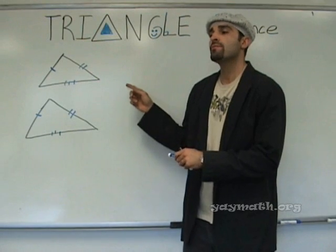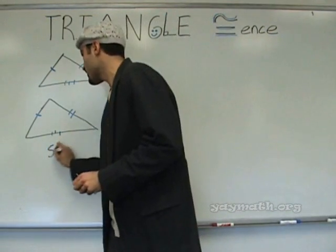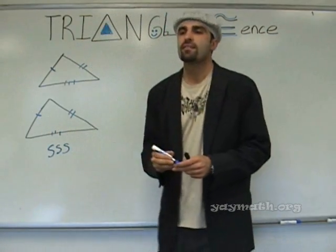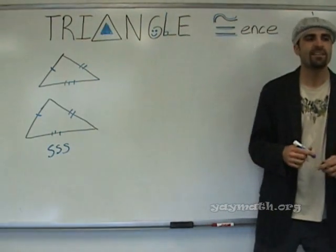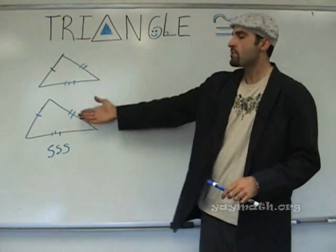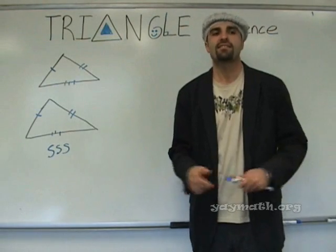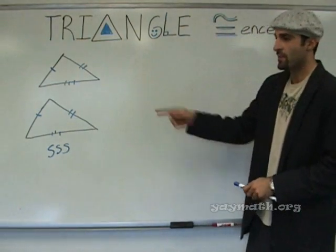Equilateral? No, they're not equilateral. There's a rule — you haven't heard it before. It's called SSS. Side, side, side. So if I were to ask you what proves these two triangles congruent, you would say side, side, side — or SSS. So that's one thing we're going to do today.